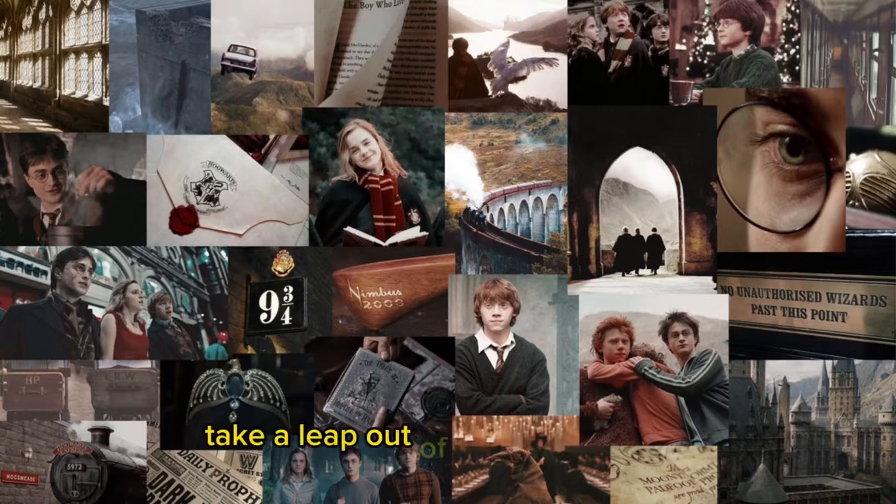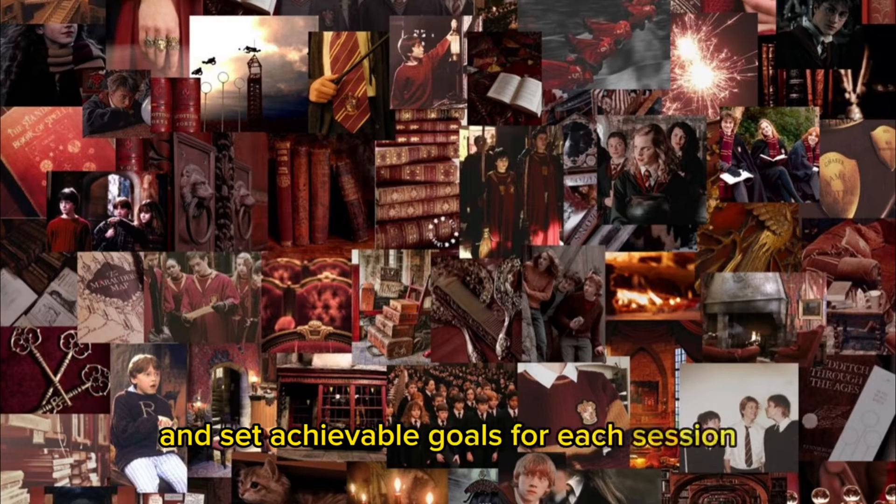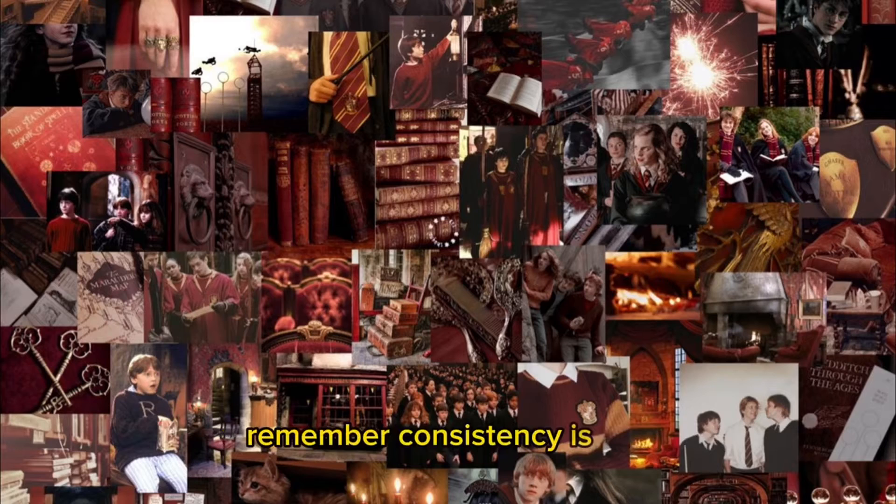Take a leaf out of Hermione's book by creating a study schedule. Plan your time wisely, allocating specific blocks for different subjects or tasks. Prioritize your workload and set achievable goals for each session. Remember, consistency is key.